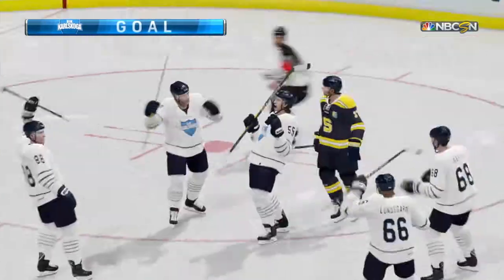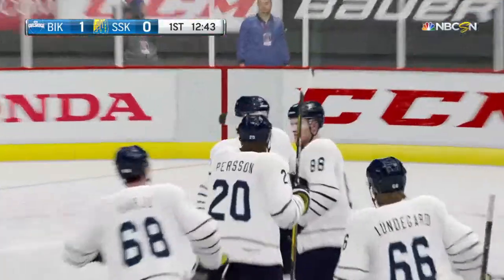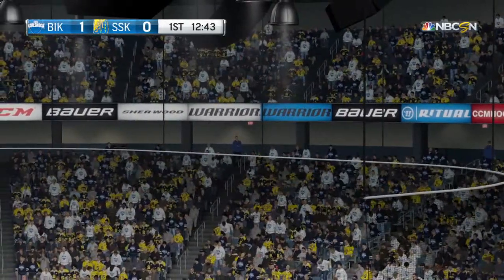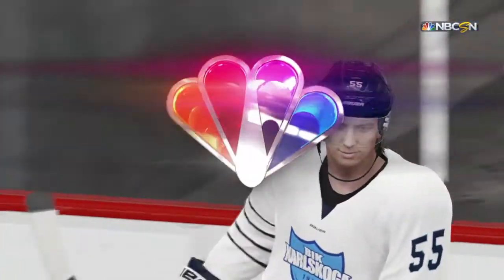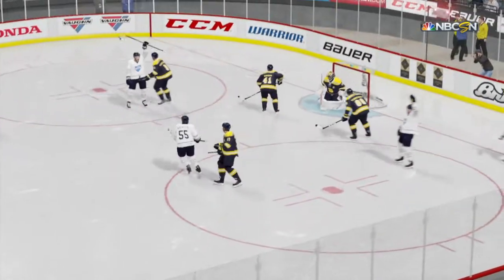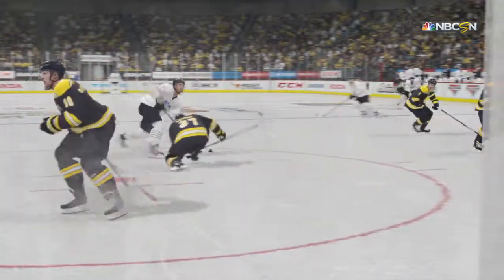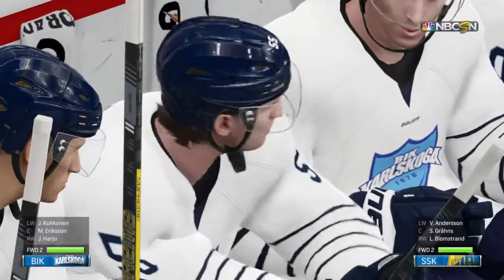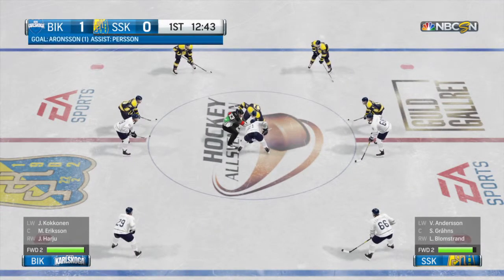Score! Sometimes when you score first, you take the edge off your own team. That can't happen. You're up one — go make it two. That is the first goal scored after a lot of work. Great start. They were ready to play, and it shows on the shot clock as well.